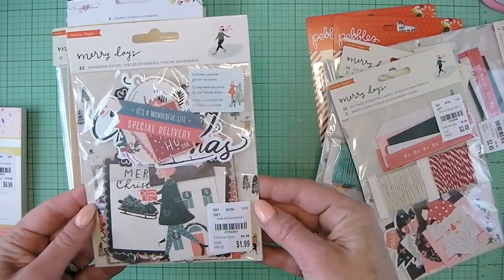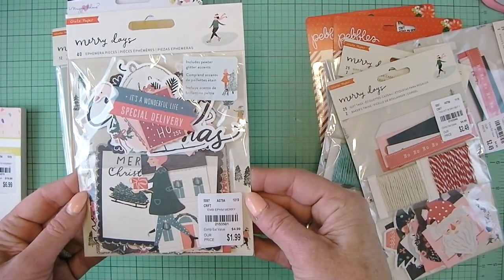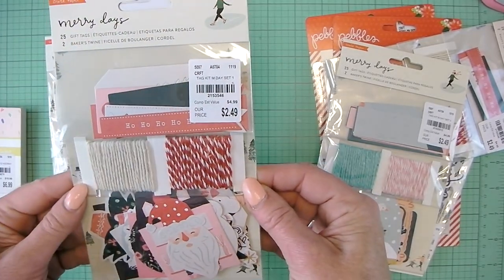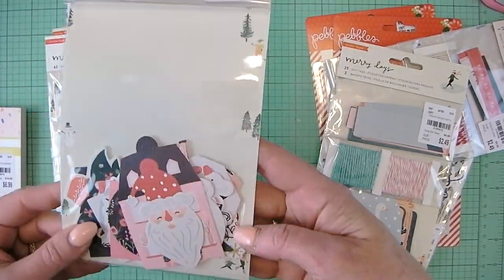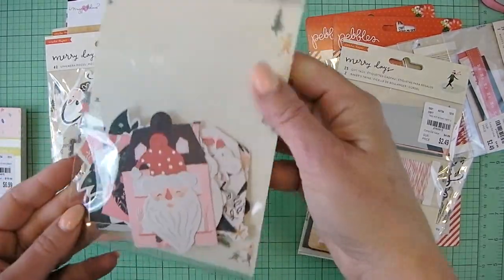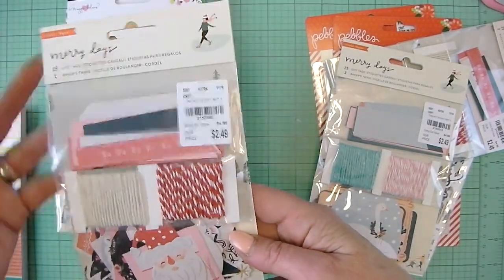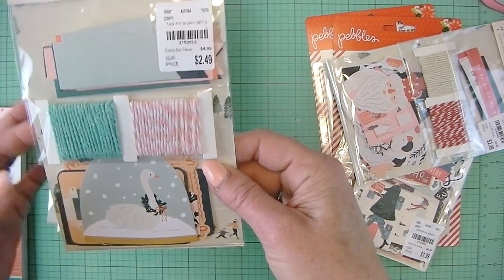I found the Merry Days die cuts — super excited. 40 ephemera pieces for $1.99. Different colors of baker's twine and 25 gift tags. So it doesn't show everything that's included, but super cute. I like the addition of the pink in there.